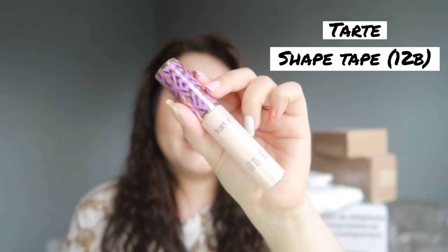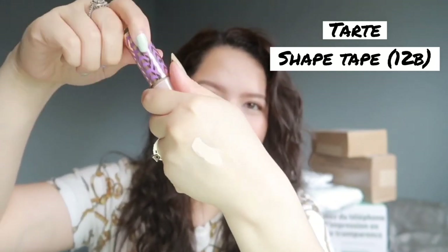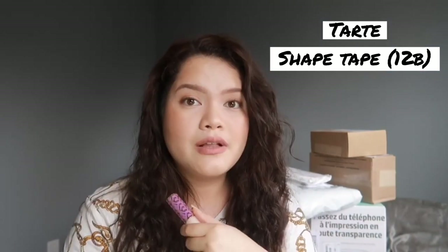The next one is the Tarte Shape Tape Concealer. I got the third lighter shade — I could have gone a little bit darker because this is too light for me even though I am very fair. I got the 12B which is Fair Beige. As you can see, I'm way too pale and this is even more pale than me, so it's washing out the camera. But this smells so good! I know I'm super late to the Tarte Shape Tape bandwagon. So far it's been good — I use it on my under eyes and it doesn't seem to be drying.